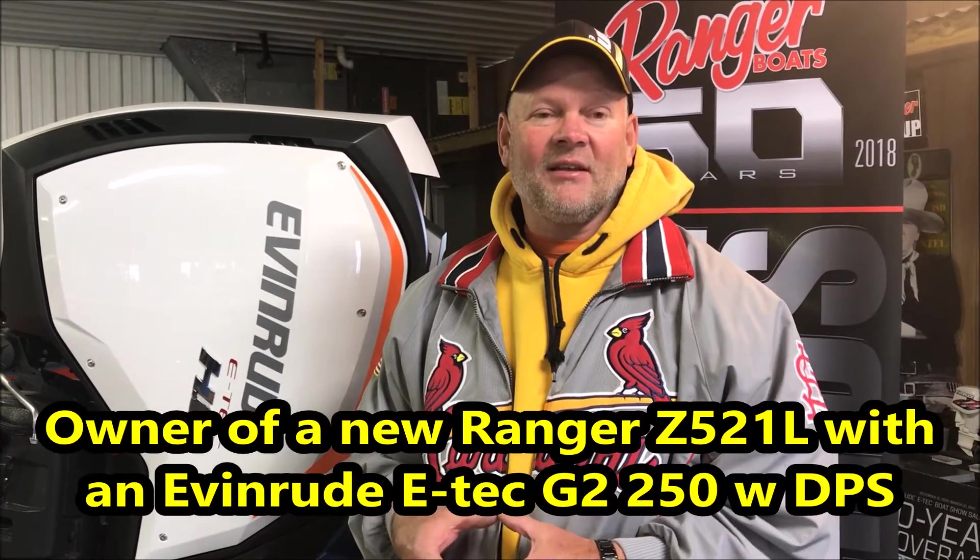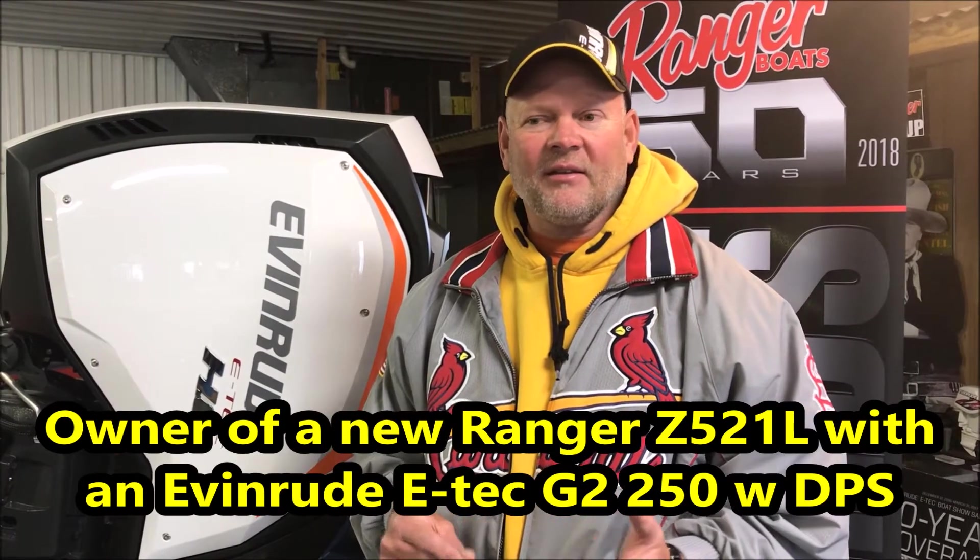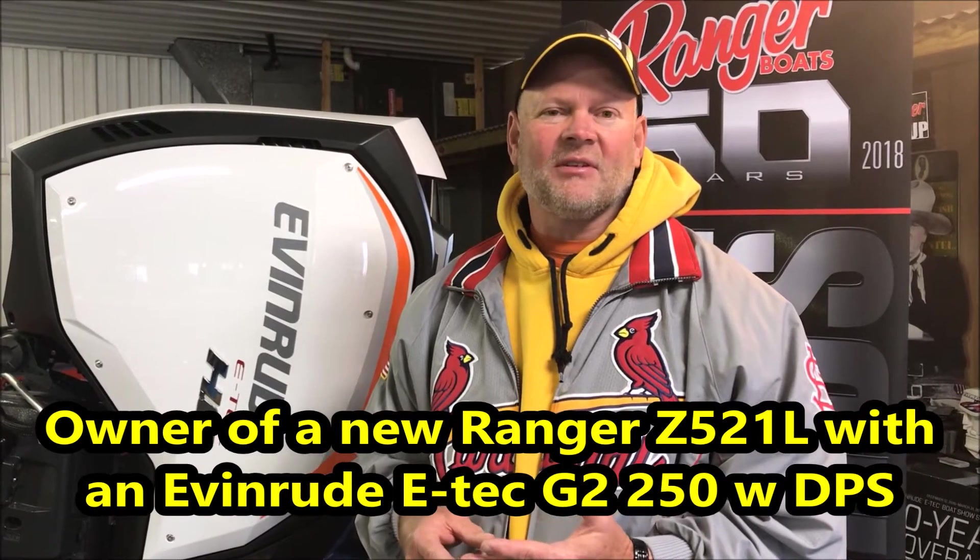I had a 2015 Ranger 521C with an Evinrude 250 with the E-Tech Gen 1 engine. Now you've been with your new boat — what are you riding and driving now? We just got the 521L series from Ranger with the Gen 2 E-Tech on it. We got the DPS, the dynamic power steering.